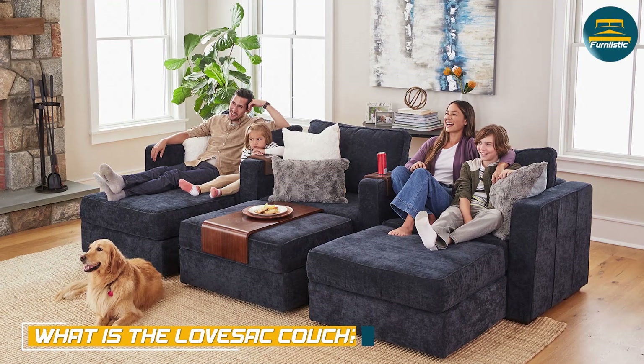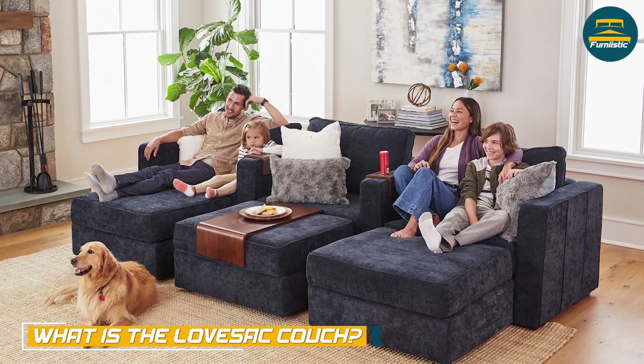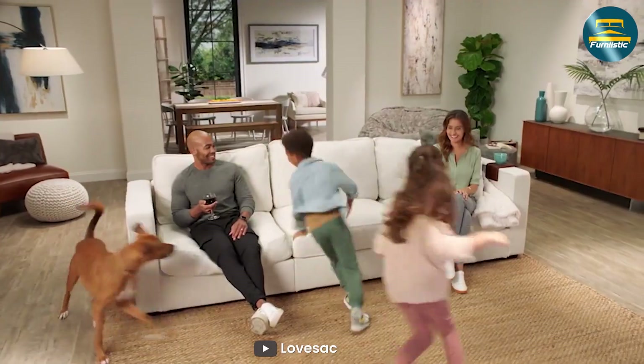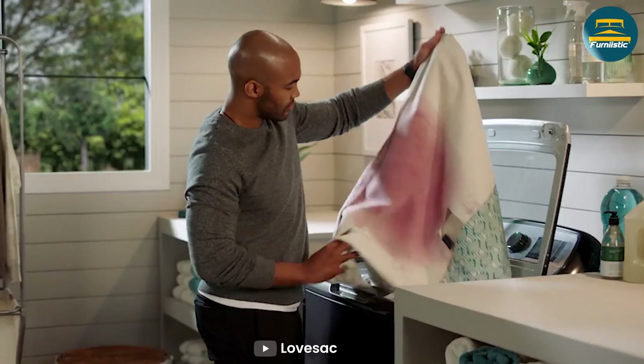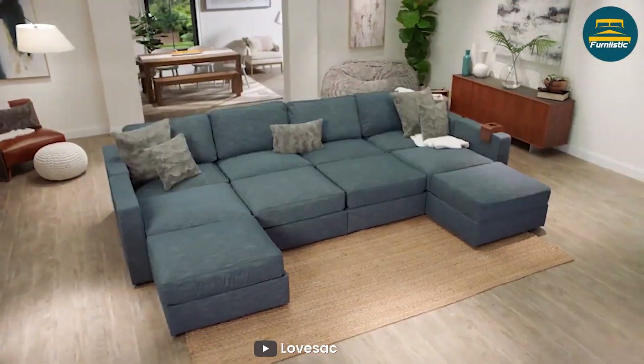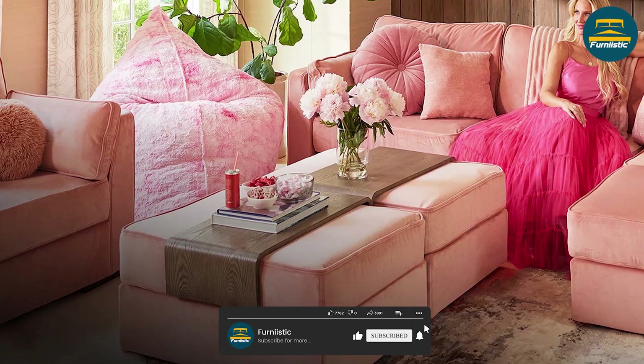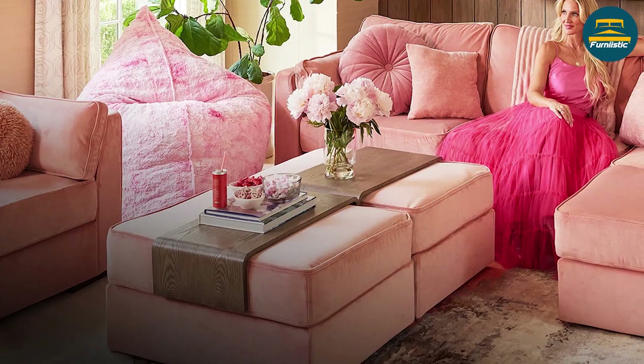The Lovesac couch is a modular couch system that allows you to create a personalized seating experience. It's made up of individual seats and sides that can be arranged in a variety of configurations, making it easier to adapt to any space or situation. The couch is known for its high quality materials, including premium foam and soft durable fabrics.